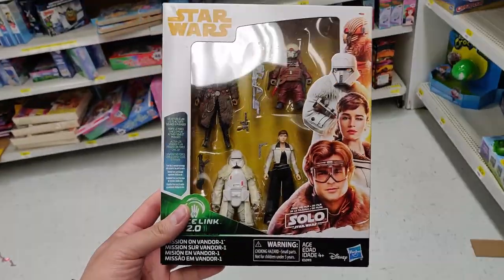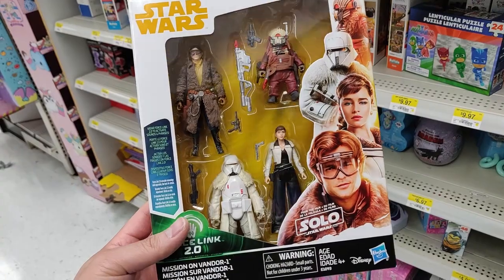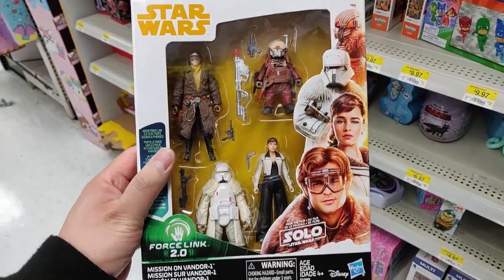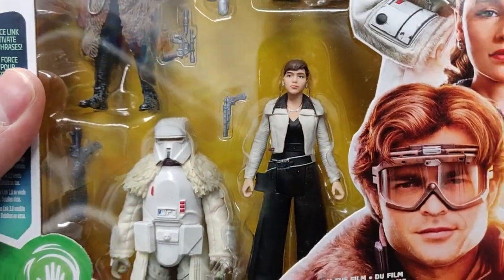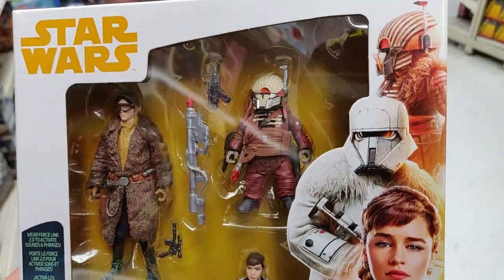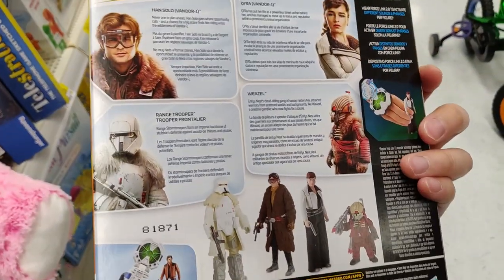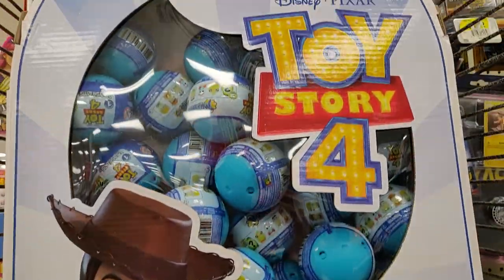All right, random find here at Walmart on clearance — the Battle of Mission on Vandor Solo four-pack. Originally fifty dollars here in Canada, marked down to five bucks. Five dollars! I'm definitely picking this up — what a find. The Kira here is what we're really after, but Han looks pretty cool as well. We really need a Black Series version of Kira in his attire, but for five dollars, we're picking this up.